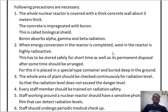The following precautions are necessary. First, the whole nuclear reactor is covered with a thick concrete layer wall about 3 meters thick. The concrete is impregnated with boron, which absorbs alpha, gamma, and beta radiations coming out from the nuclear reactor. That is why it is called a biological sink.